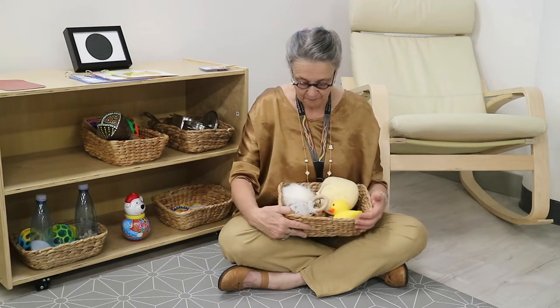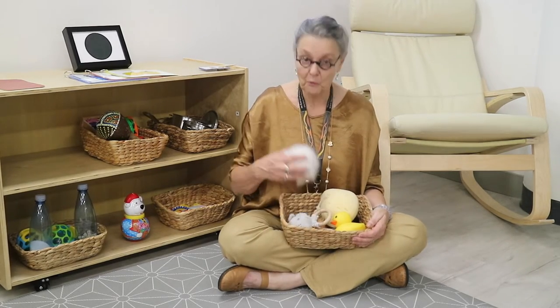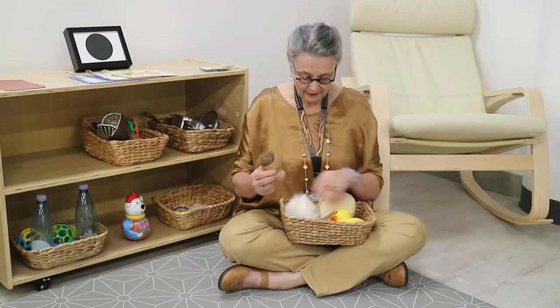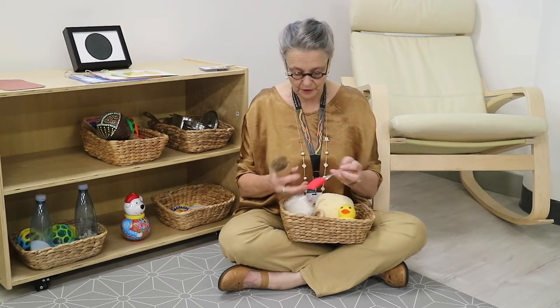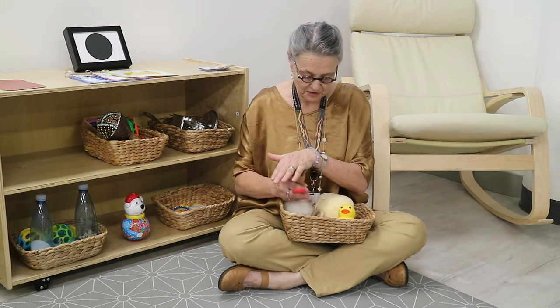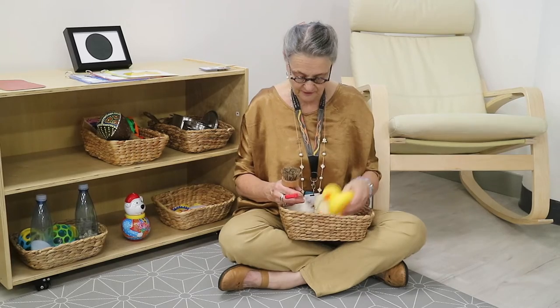First we will start with the treasure basket. This is very simple to put together. The important thing is to remember to put together real objects that you would find at home, and also ensure that you have a variety of textures and hardnesses for the child to explore.